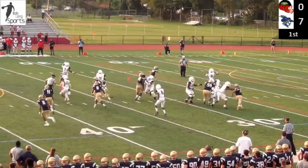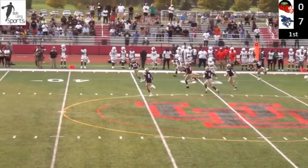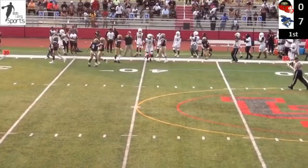Takes the snap, has a man wide open and a lot of room to run. Up past the 50 and tripped down at the 45-yard line.